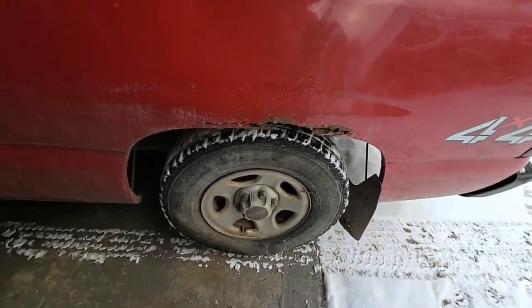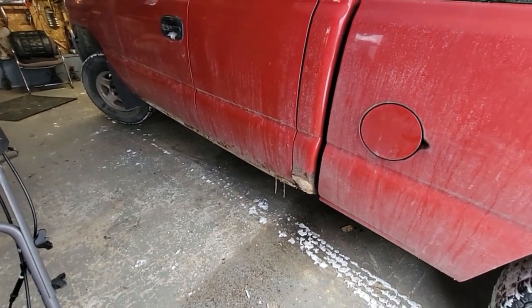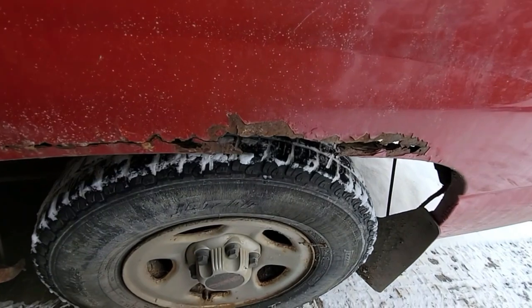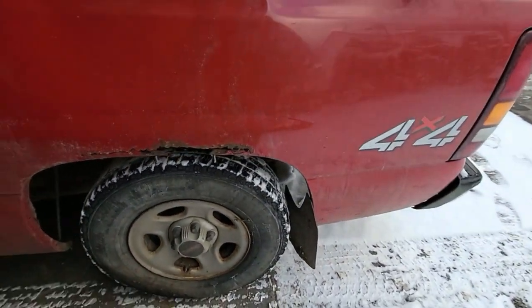Let's see what's wrong with it. Rocker panels, cab corners — yeah, not the end of the world. Rotted on the top of every wheel well — not the end of the world.